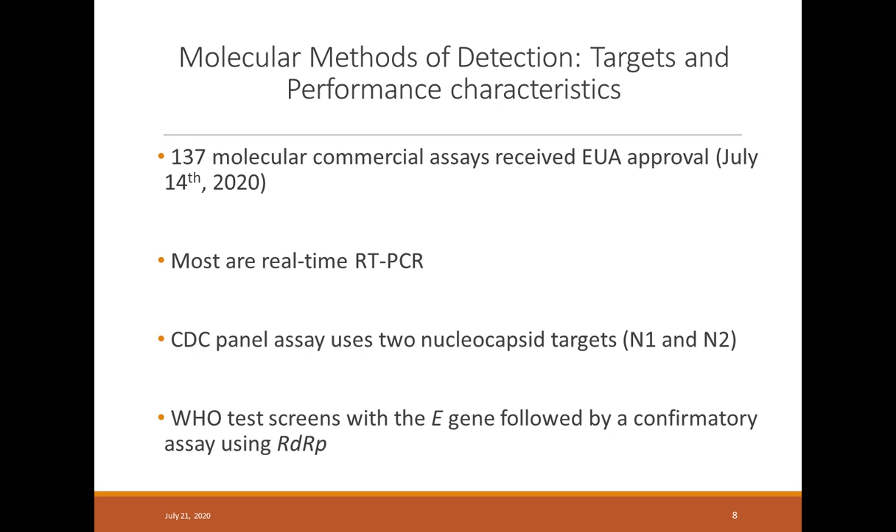The situation changed towards the end of February when the FDA changed the rules, allowing diagnostic laboratories to develop their own assays and apply for emergency use authorization. Now there is a long list of molecular assays that have received EUA, and they are largely excellent in their specificity for SARS-CoV-2 testing. Most of these assays are real-time PCR methods targeting different regions within the genome. The CDC panel assays choose two regions within the nucleocapsid gene — N1 and N2 — while the WHO test screens with the E-gene followed by confirmation with another gene.